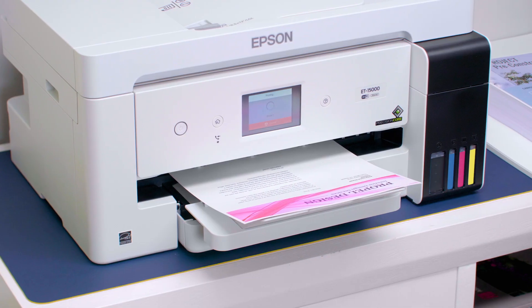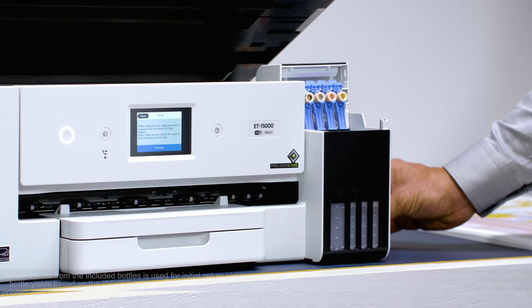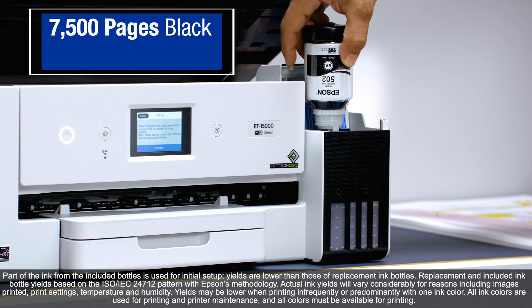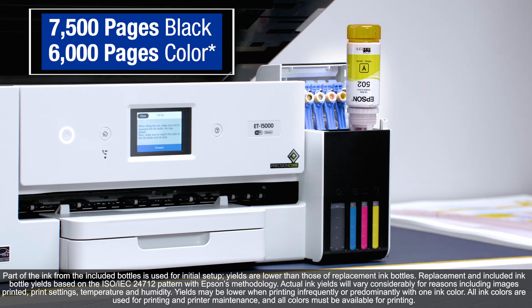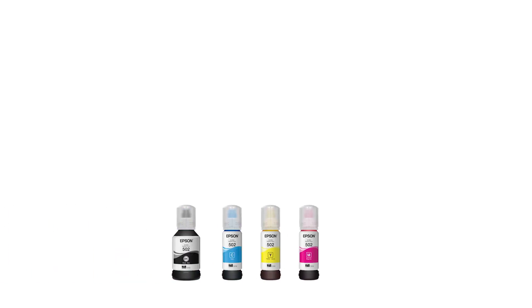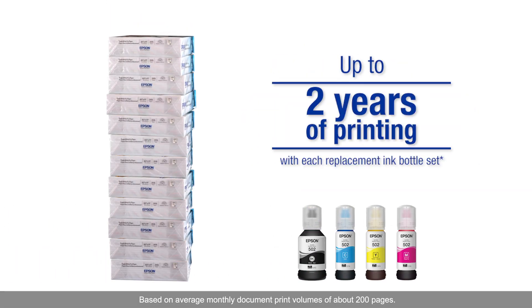The ET15000 comes with plenty of ink for everyday 8.5x11 printing. Each replacement bottle set has enough ink to print up to 7,500 ISO pages black, 6,000 color. That's equal to about 12 reams of paper, or about 2 years of printing with each replacement set.